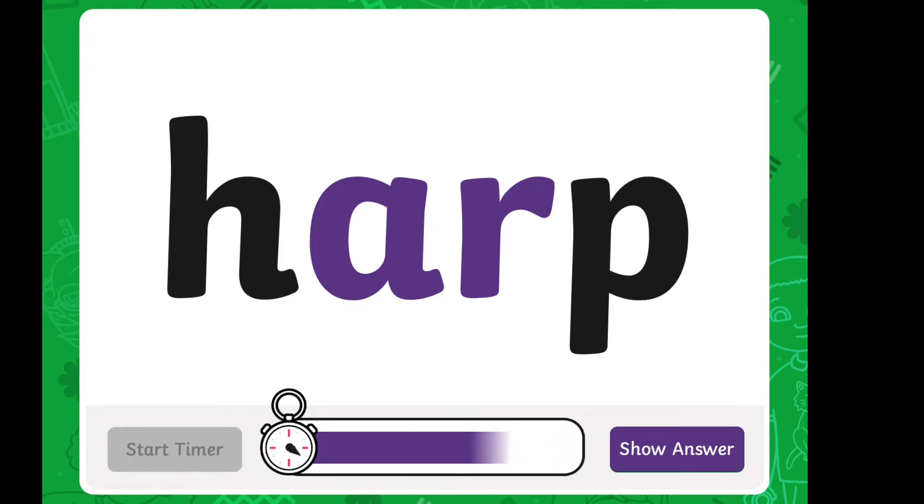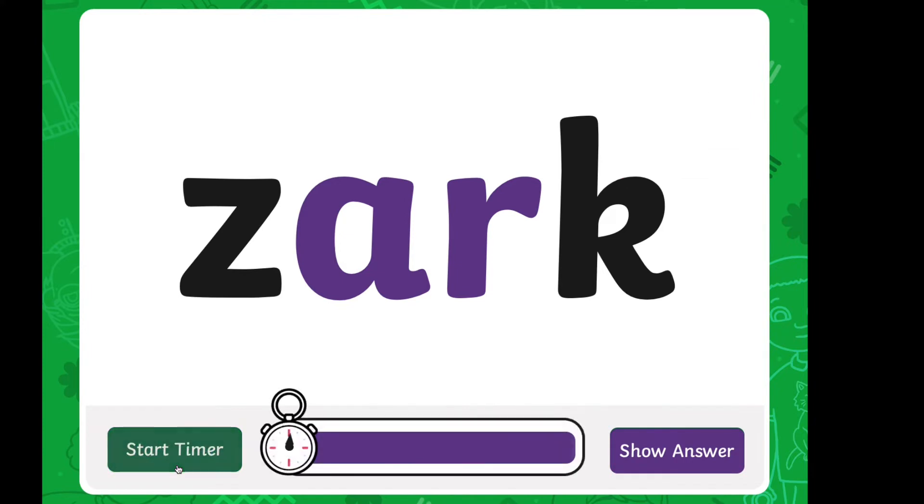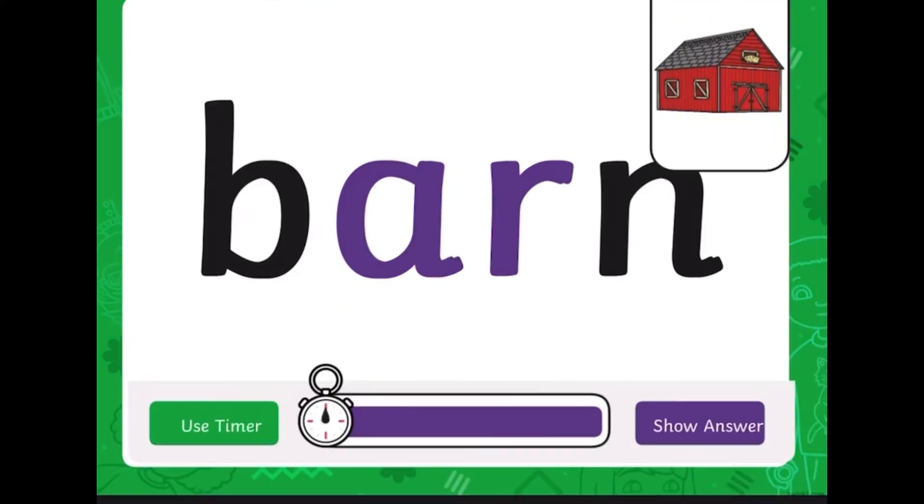Children can read the word and then reveal the picture to see if they've got it right. If children require extra support on a word, you can always pause on that slide. You may like to add sound buttons to help children as they decode the word.